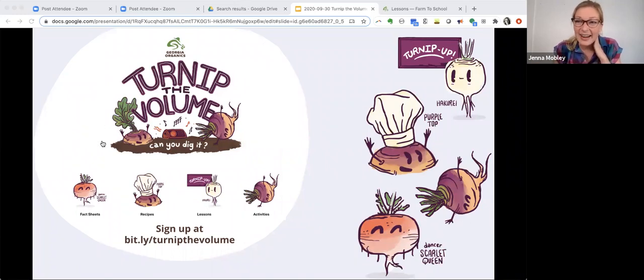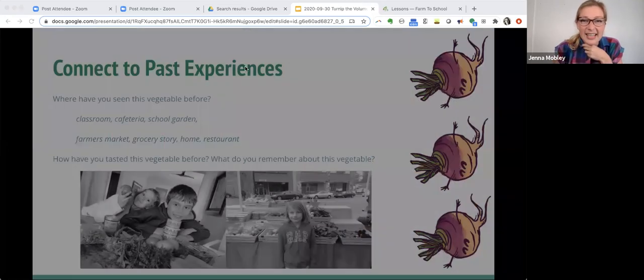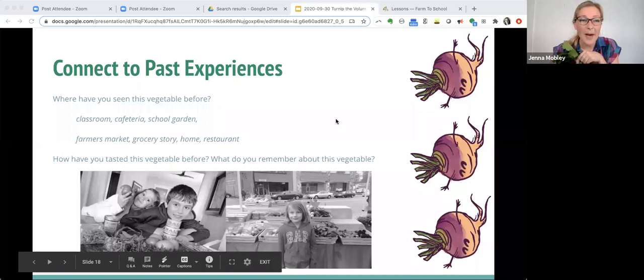Let's dig in and try some of these lesson plans. We are going to start with exploring new foods. I'm going to turn off my screen sharing so I can show you what our mystery vegetable is — this is our mystery vegetable of the day, students. Now let's go back to presenter view so you can see the questions we are going to answer about this mystery vegetable.